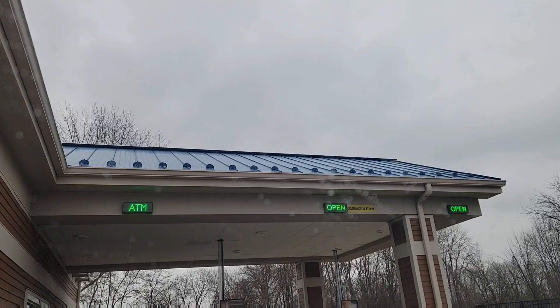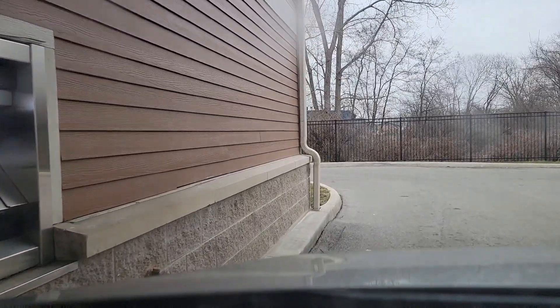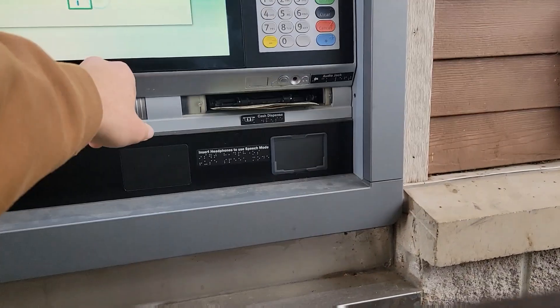All right guys, so I'm leaving on my lunch break. We're gonna go to the bargain shop and see if we can get some inventory. But first we have to stop at this ATM because this thrift store only accepts cash. It's only about five minutes from my work, so it makes it really easy to go there on my lunch break.